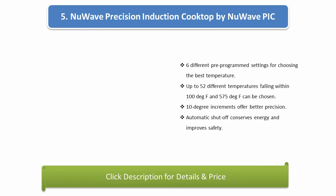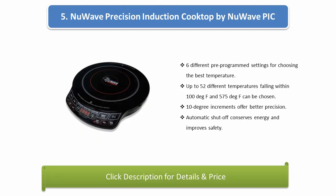Number 5: New Wave Precision Induction Cooktop by New Wave. Six different pre-programmed settings for choosing the best temperature. Up to 52 different temperatures between 100°F and 575°F can be chosen. 10-degree increments offer better precision. Automatic shutoff conserves energy and improves safety.